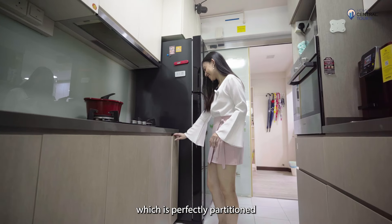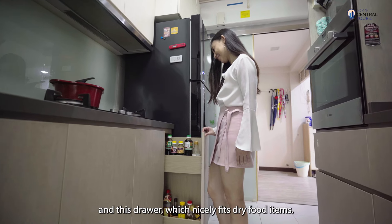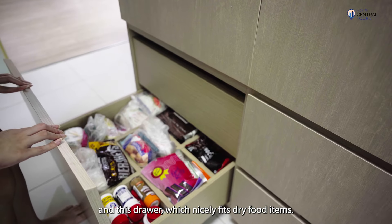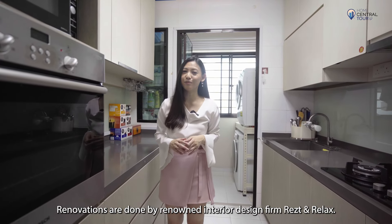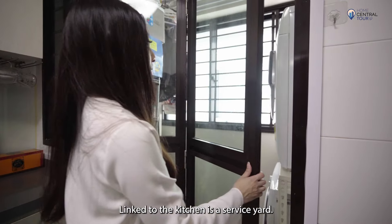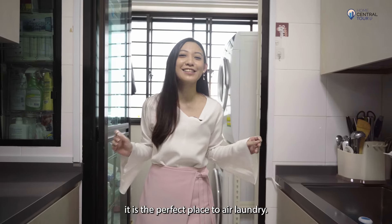Just take a look at this shelf, which is perfectly partitioned for your condiments and sauces, and this drawer, which nicely fits dry food items. Renovations are done by renowned interior design firm Rats and Relax. Linked to the kitchen is a service yard, and with two huge windows, it is the perfect place to air laundry.